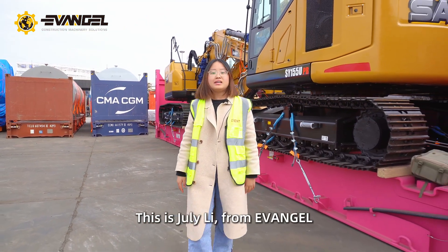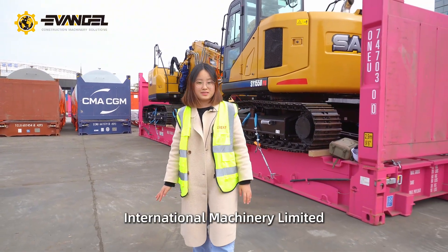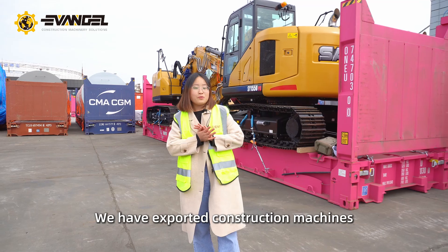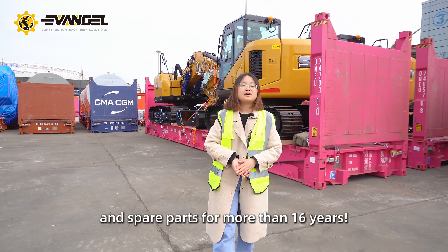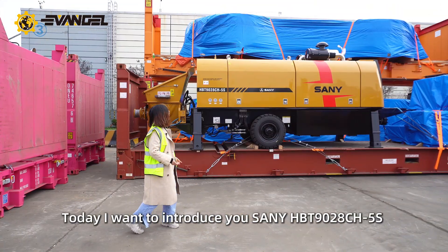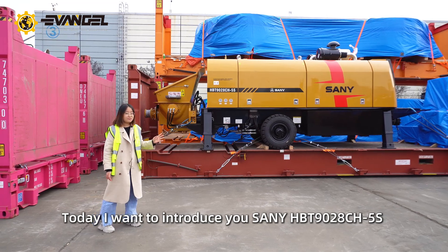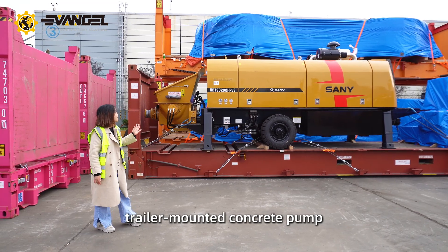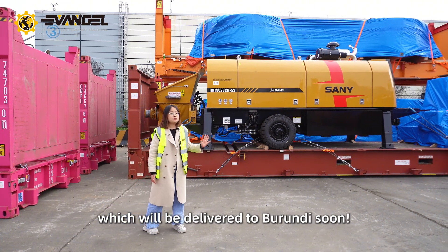Hello my dear client, this is Zhelai Li from Evangel International Machinery Ltd. We have exported construction machines and spare parts for more than 16 years. Today I want to introduce you the Sany HBT 1928 CH5S trailer mounted concrete pump, which will be delivered to Brandy Sun.